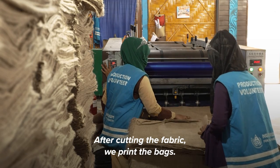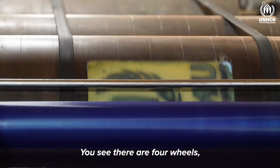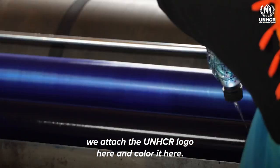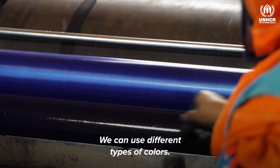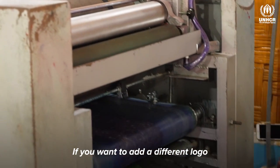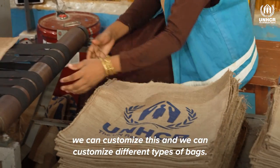After cutting these fabrics, we print the bags. You see, there are four wheels. We attach the UNHCR logo here and color it here. We can use different types of color. This is the final printing. If you like to add different types of logo, we can customize this and we can customize different types of bags.